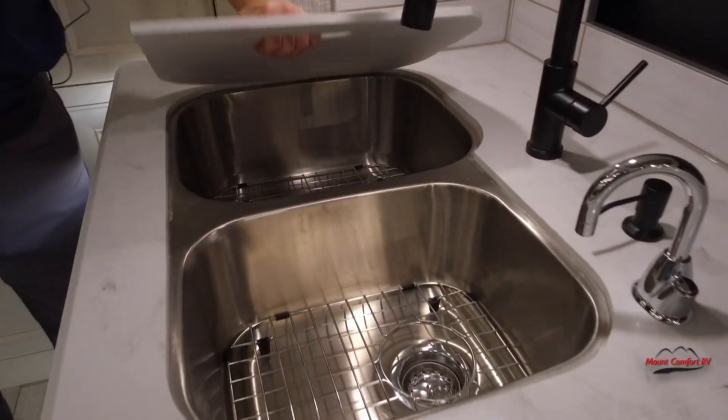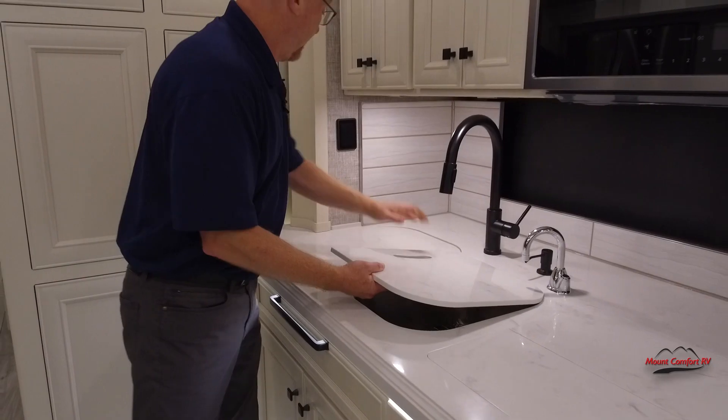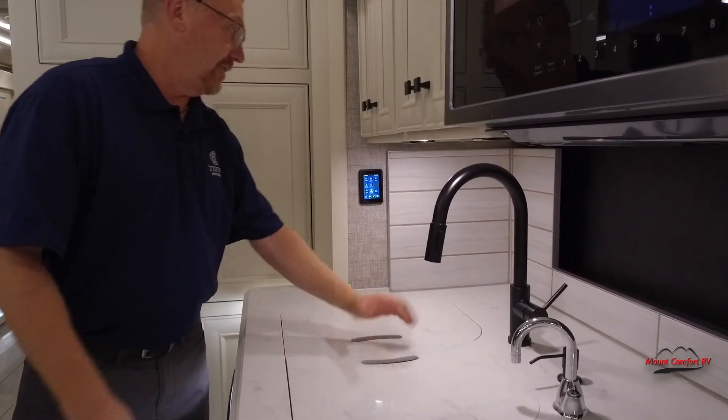Then we've got the dual sinks and an attachable sprayer. We've got controls right here — you can turn on your water pump, control lights, shades, all that stuff right there.